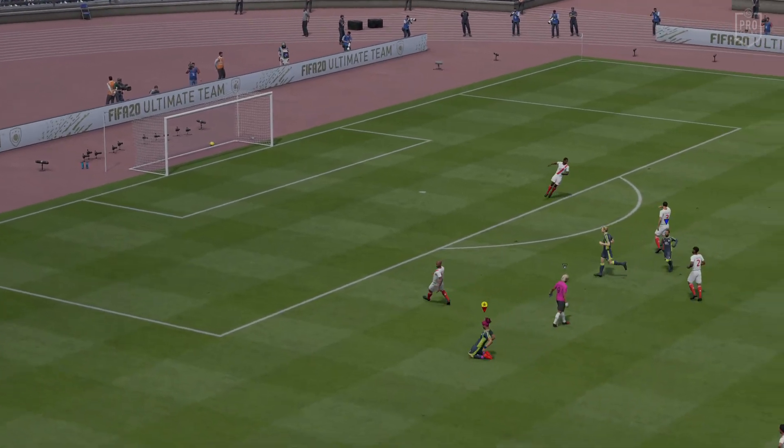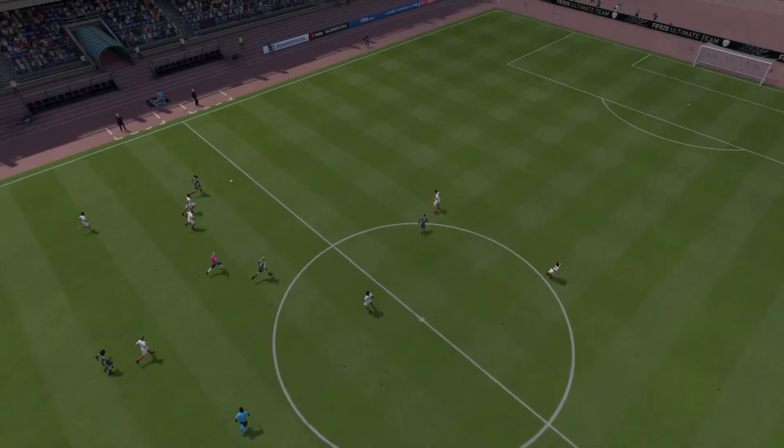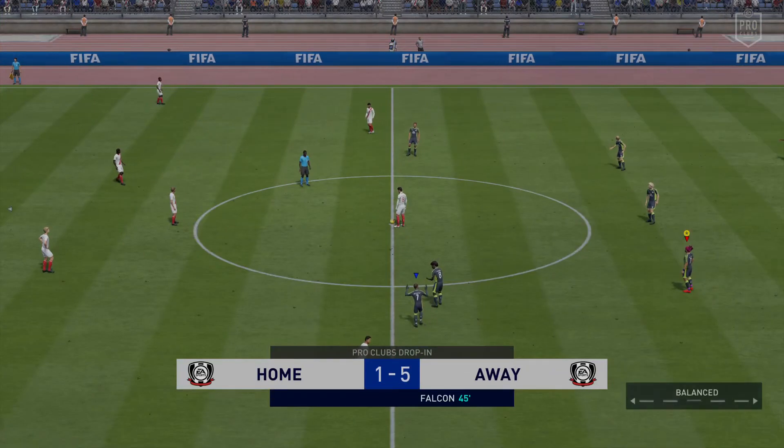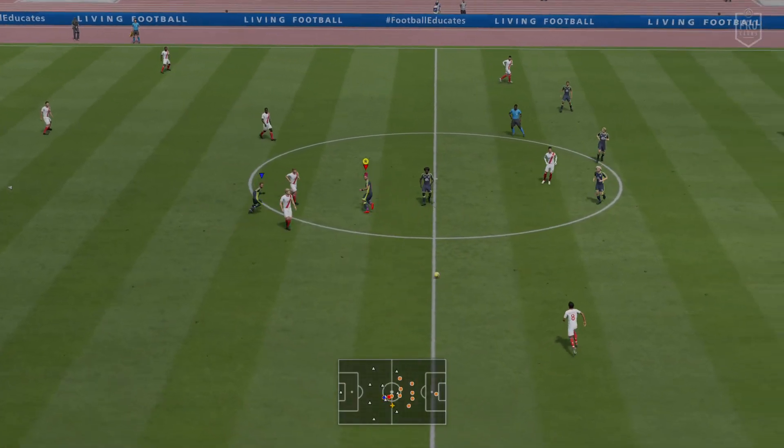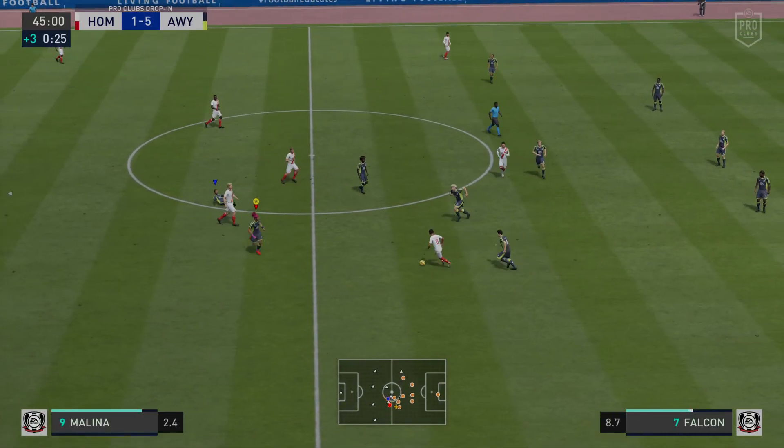Trying to catch the other team out with a quick break here. The goalkeeper paying the price — the goal unguarded, the goal conceded. An amazing first half in this game. Have a look at that scoreline.